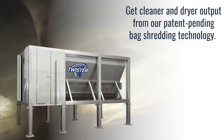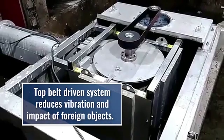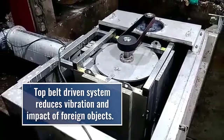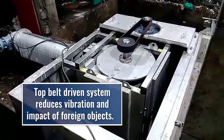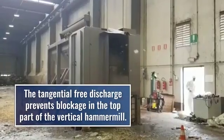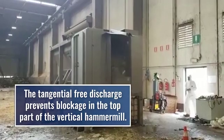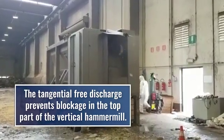We get cleaner and drier output from our patent-pending bag shredding technology that can deal with all kinds of plastics. Our top belt-driven system combined with axial bearing at the bottom of the hammer mill reduces vibration and impact of foreign objects, and the tangential free discharge prevents blockage in the top part of the vertical hammer mill because of extraction with a sideways discharge in a conveyor.